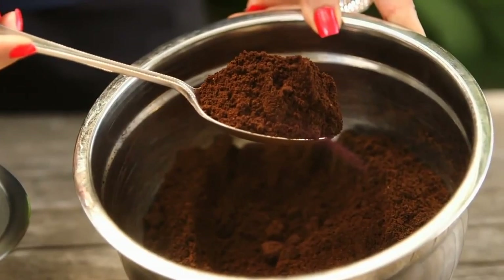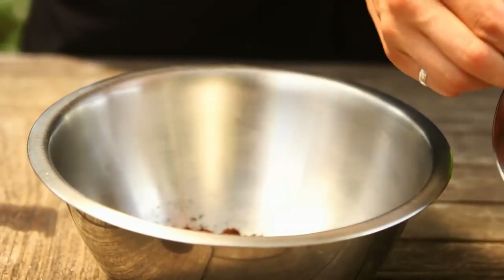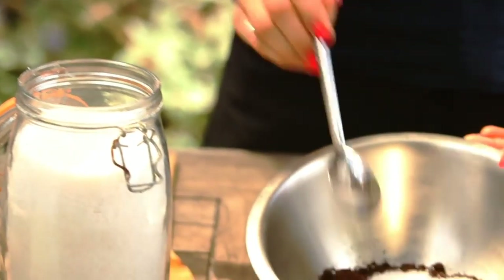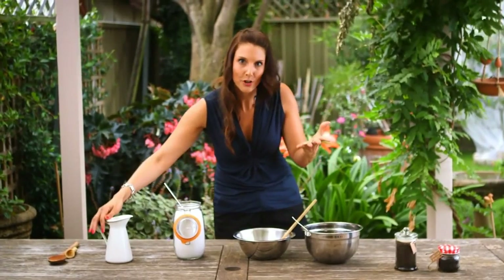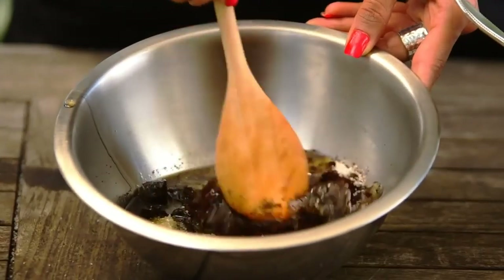First of all you want to start with some used coffee grounds — the fresher the better. Add about 3 tablespoons, and then get some ground salt, or if you like you can use some raw sugar. Then we need some olive oil, or if you like the aroma of coconut, definitely use coconut oil. Mix them all together until they make a nice creamy paste.